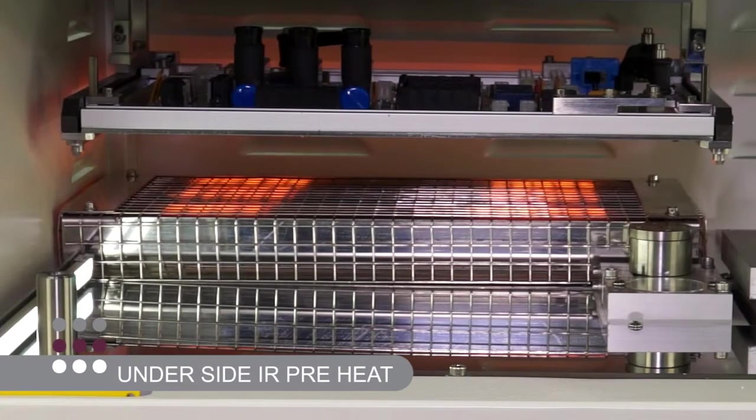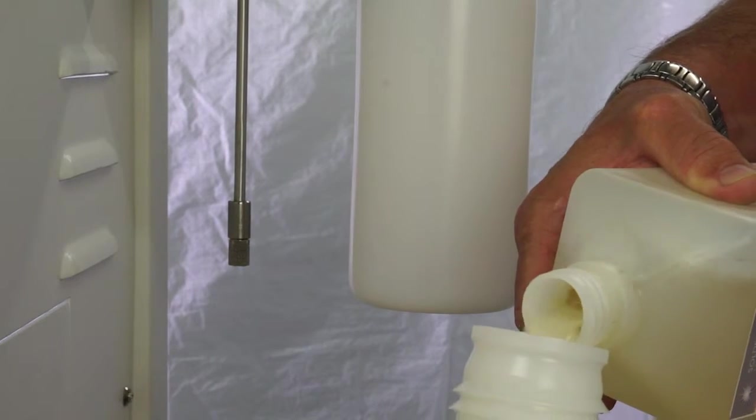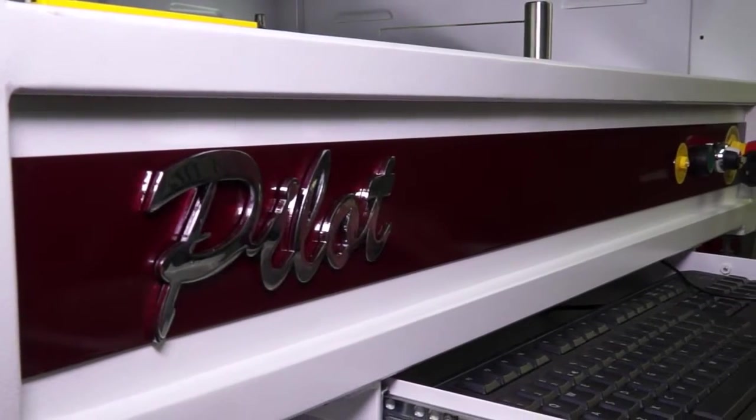An optional bottom-side IR preheat is available as an extra for users processing multi-layer PCBs or using water-based fluxes. Although the most affordable machine ever offered by Pillar House, the Pilot still features as standard our highly acclaimed, highly flexible AP solder nozzle technology.